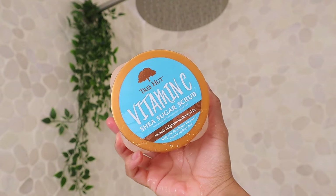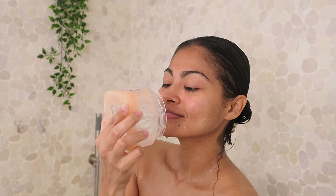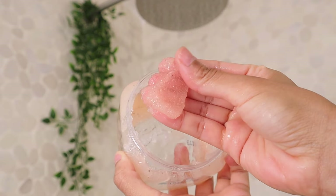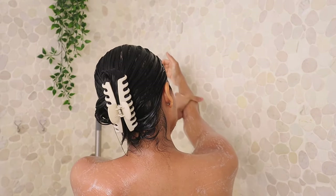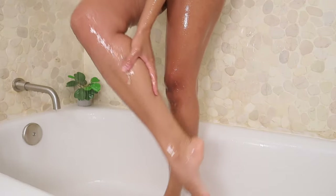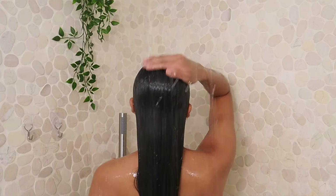For the last step before I get out of the shower, I'm going to use this vitamin C body scrub from Tree Hut. This is great for brightening the skin, and I just love how rejuvenated my skin looks, especially after a pool day. This is a must. Now I'm going to get out and put my robe on.